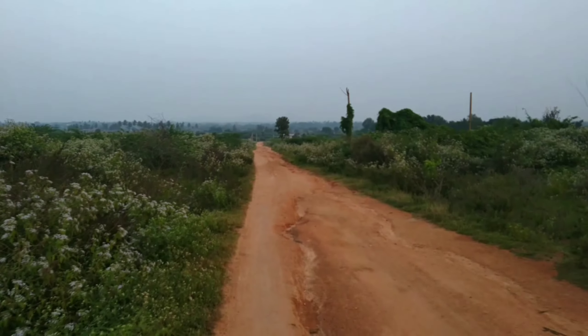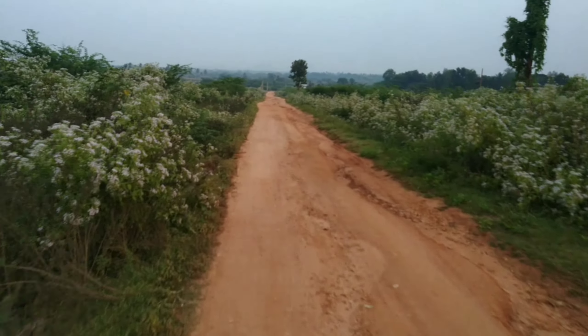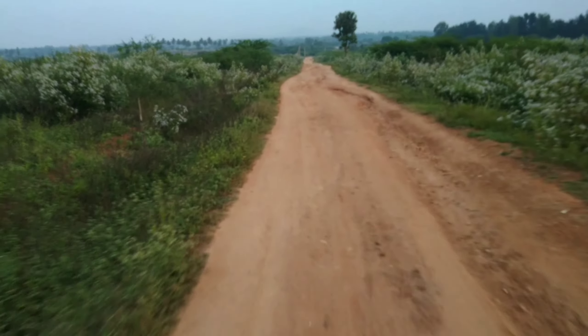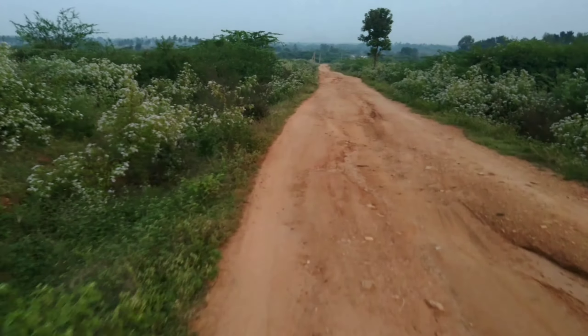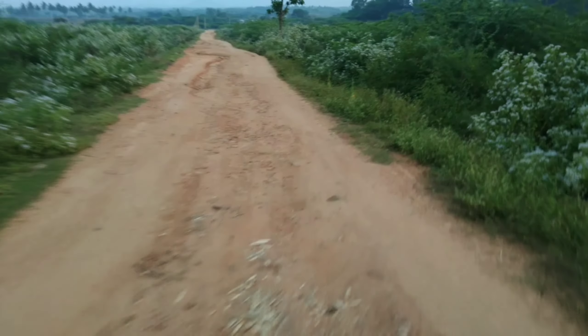At a distance, if you can see, there's a water source — that is the lifeline of our town, the North Pinakini river, which originates from Nandhi Hills and drains into the Bay of Bengal. There are various tributaries which join this river and they end up draining into the Bay of Bengal.